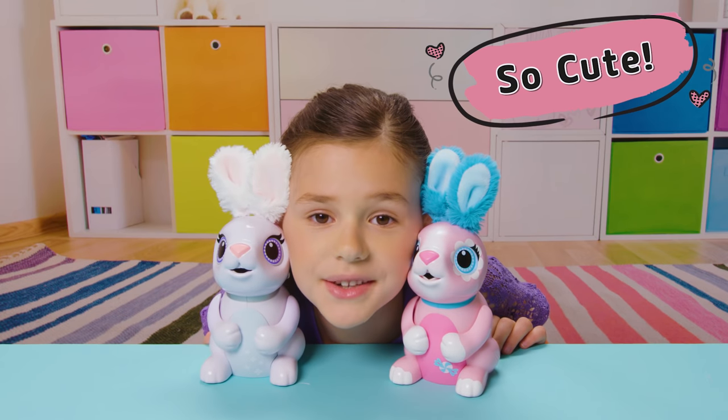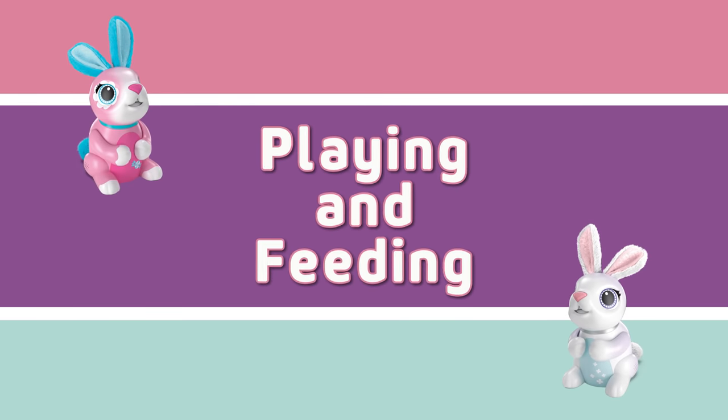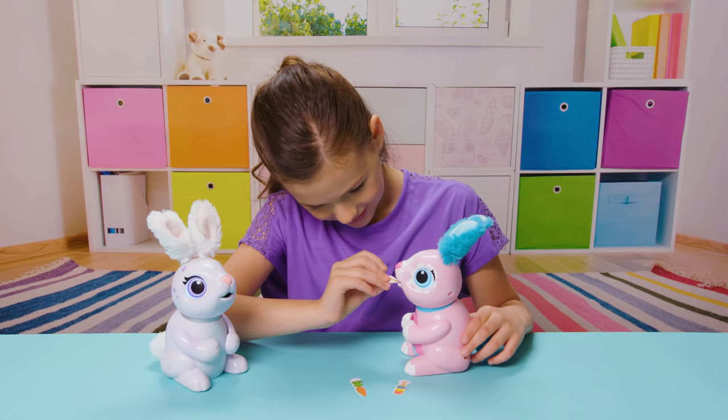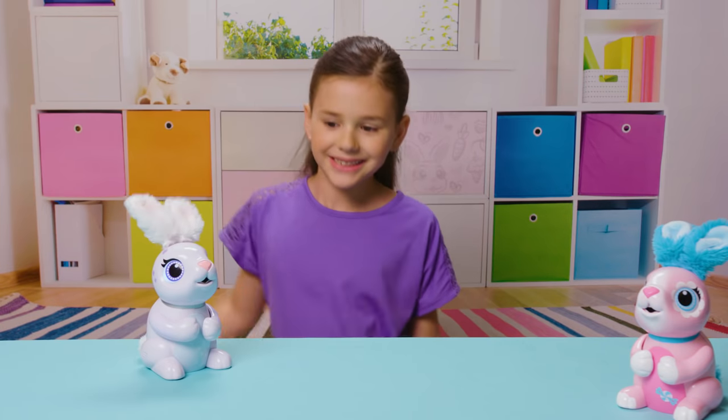Oh, they're so cute! These are my Zoomer Hungry Bunnies. They love to eat, giggle, and play games.